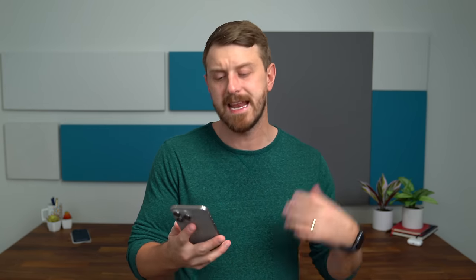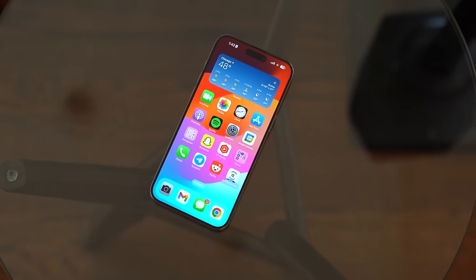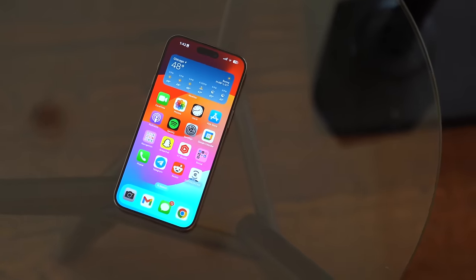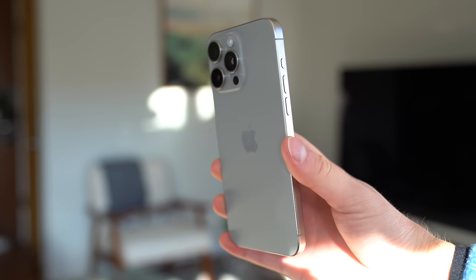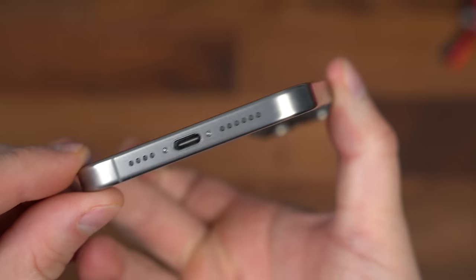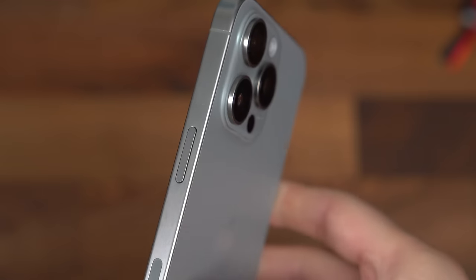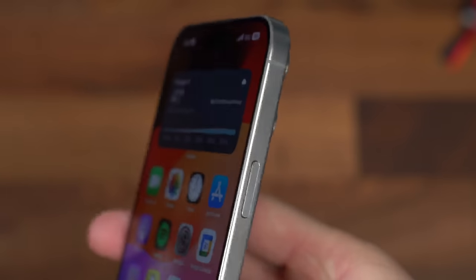First things first, the design. Nothing crazy different — still has that dynamic island on the screen, but they did use titanium in their device. The addition of titanium, strength aside, the weight of it is a huge change. The 14 Pro Max was kind of heavy, and it's a noticeable difference when you hold it in your hands. It's noticeably lighter, but also they've designed it better. It's a little more rounded on the sides and a little bit smoother, so it's much more comfortable — noticeably more comfortable in the hand to hold.